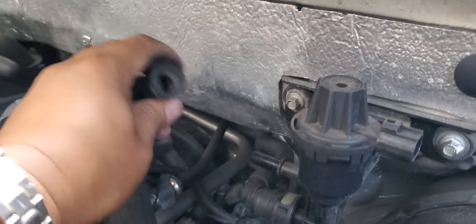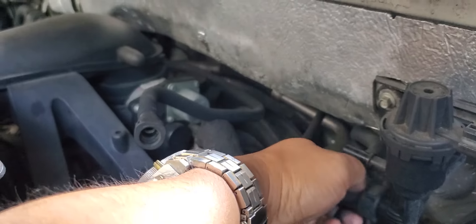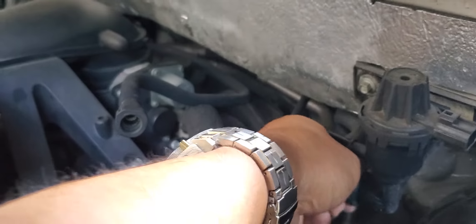Press and pull out — same thing with the other one. Just try to remember which one goes where. This is the top one, and then the bottom one — press the gray button and just kind of wiggle it a little bit and pull.